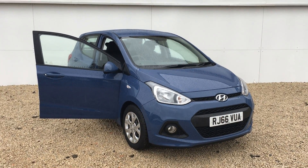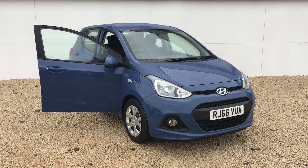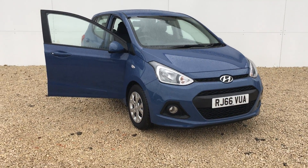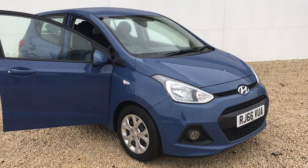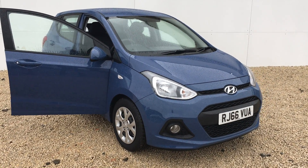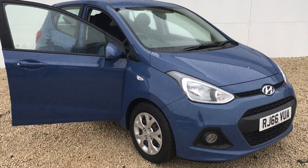Hi there folks, welcome to Phoenix Hyundai. My name is Fraser and over the next minute or two I'm going to take you around this Hyundai i10. This i10 is a pre-registered model and it's also a 1.2 litre engine. Different from the 1 litre that are widely available on the market, the 1.2 offers better acceleration at higher speeds, so it's ideal if you occasionally take the motorway.